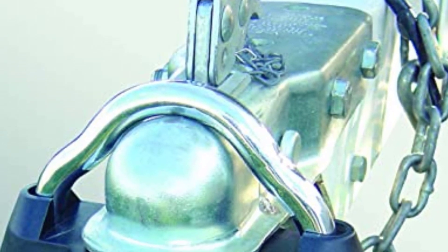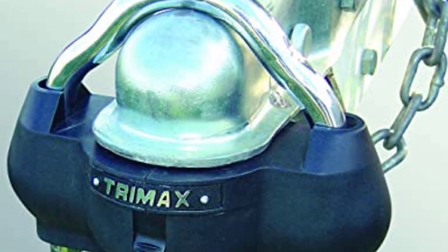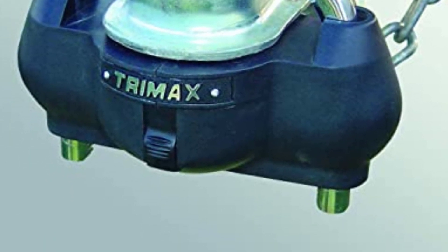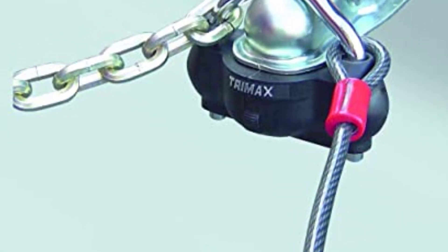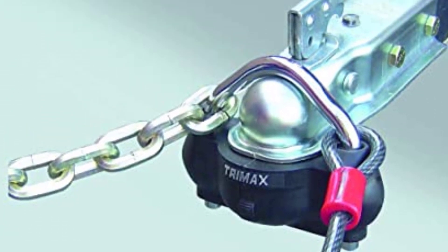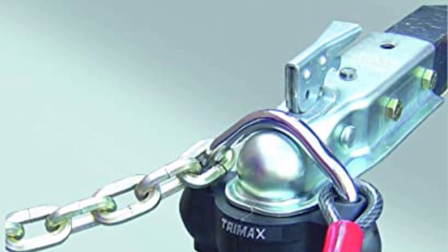Positives: Has a universal fit for many coupler styles and sizes. The ballistic-grade nylon housing is effective in protecting the lock from weather. The key is built to be durable. Comes with a keyhole cover to shield against moisture. Heavy-duty locking mechanism may delay thieves from prying. Negatives: Has poor customer service. The plastic casing may easily get torn by a hard object.